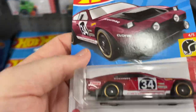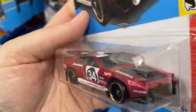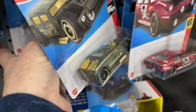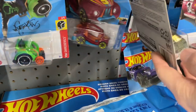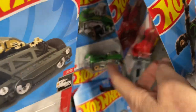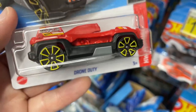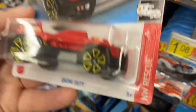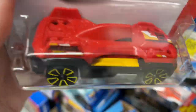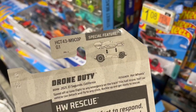Oh wow, here's a really nice Dimacini — number 34 on the side, really cool. I'm just seeing a lot of the same cars. Dimacini again. Here's this really cool drone car — comes apart, the top part flies. It's a rescue car — Hot Wheels rescue series, new for 2022. It's called the Drone Duty. It's got a guy on each side, and you can see how it detaches on the card — special feature.